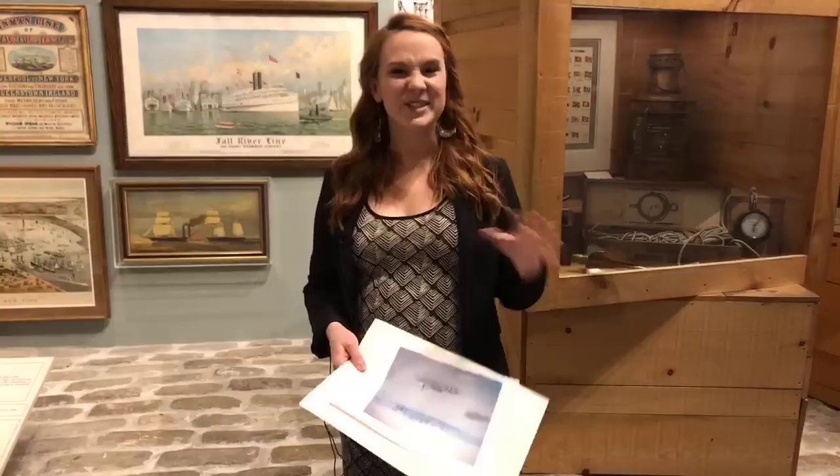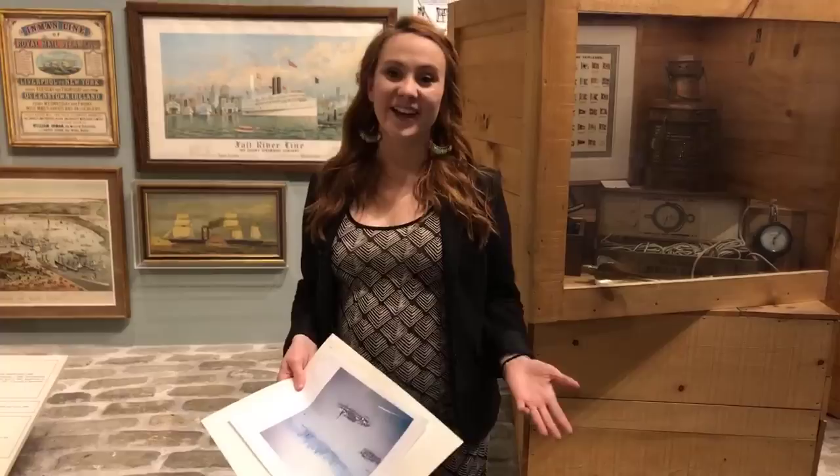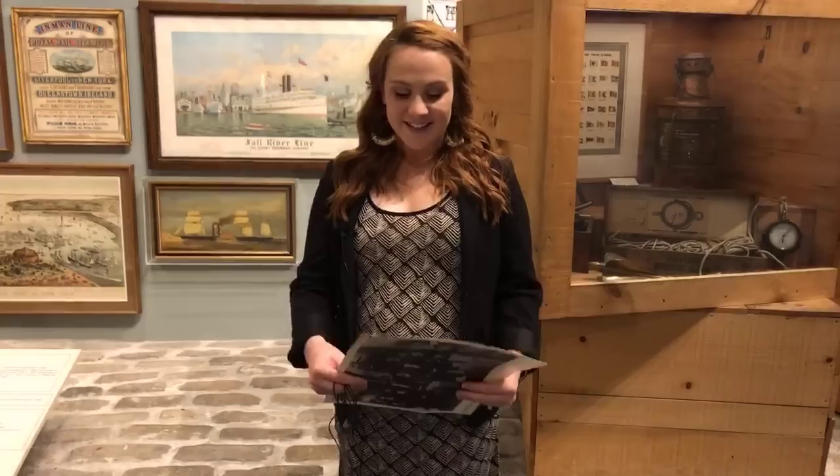Hi friends! Welcome to the New York State Museum and thanks for joining us for another one of our virtual field trips. My name is Kat Morehouse and I'm a museum instructor here. Today we're going to be talking about Ellis Island and the immigration experience from about 1870 to 1920. If you have any questions or just want to let us know that you're here, use the comment box below and we'll be able to answer any of those questions.